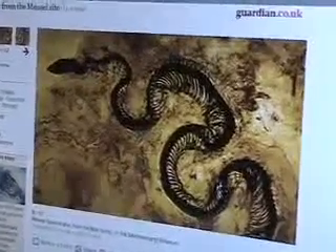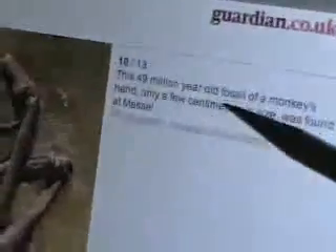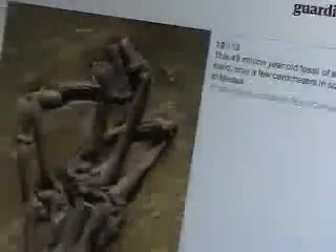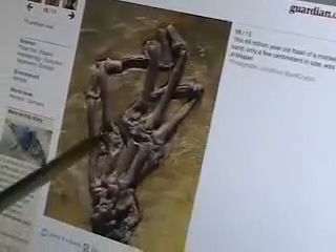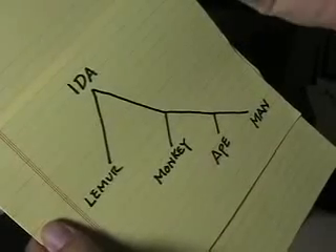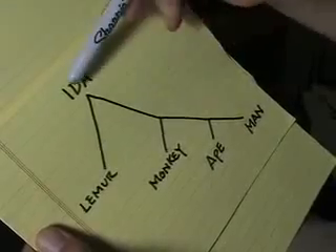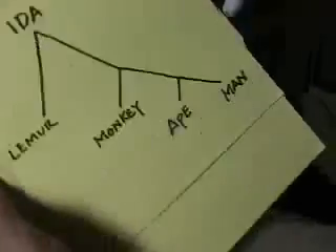Here's the real kicker. This is a 49 million year old fossil of a monkey's hand. According to the experts, Ida was 47 million years old, and here we have a 49 million year old monkey's hand. Ida was buried 47 million years ago and is supposed to be, according to the experts, a direct link to man.